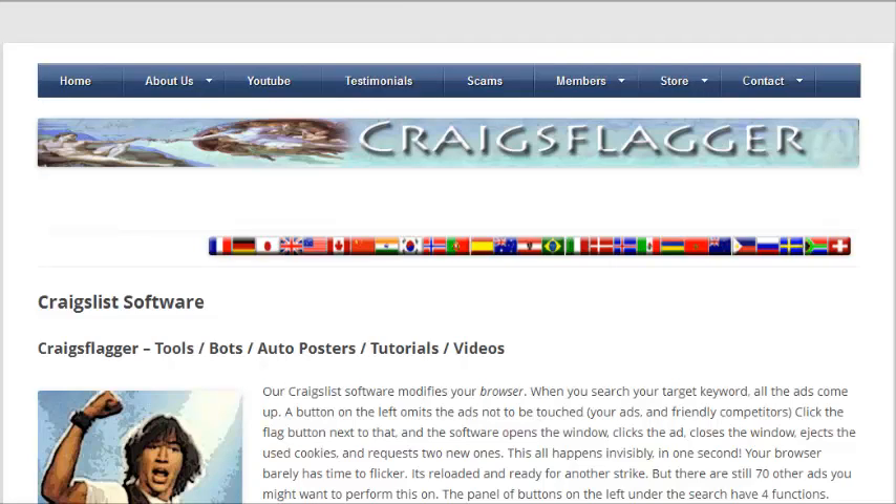Hi YouTube. This is the folks at craigsflagger.net. Today we're going to show you three very powerful Craigslist secrets.